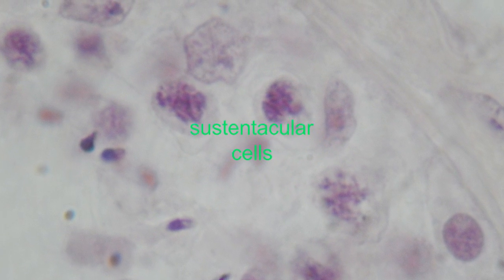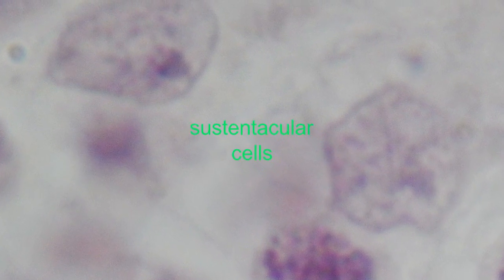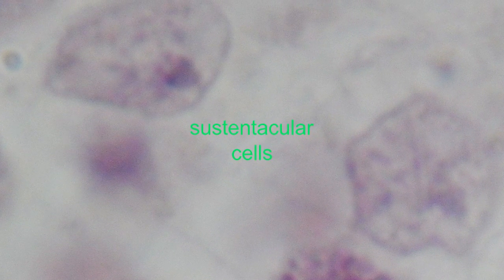In addition, they help to nourish the developing spermatids. They can also absorb excess cytoplasm as the spermatids evolve into spermatozoa.